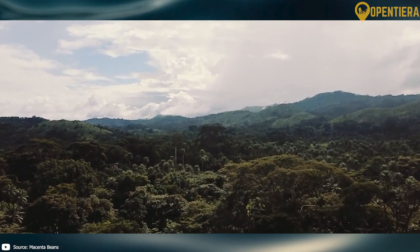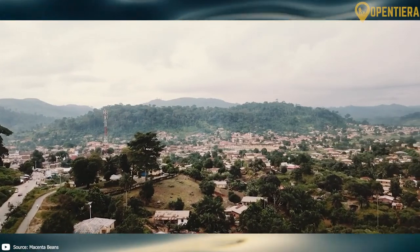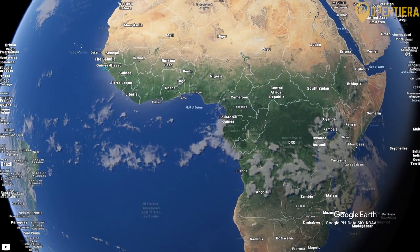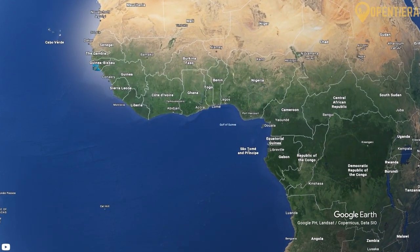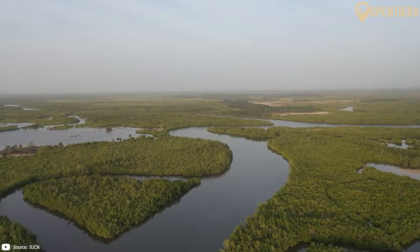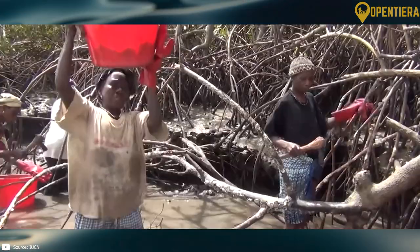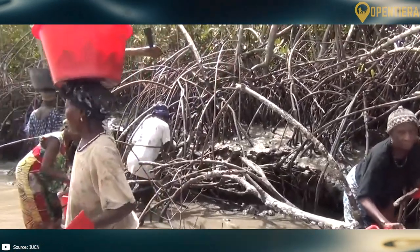It shares borders with Guinea-Bissau, Senegal, Mali, Ivory Coast, Liberia and Sierra Leone. Guinea consists of four main geographical regions. The coastal region stretches along the Atlantic coastline and features mangrove swamps, marshes and lagoons.